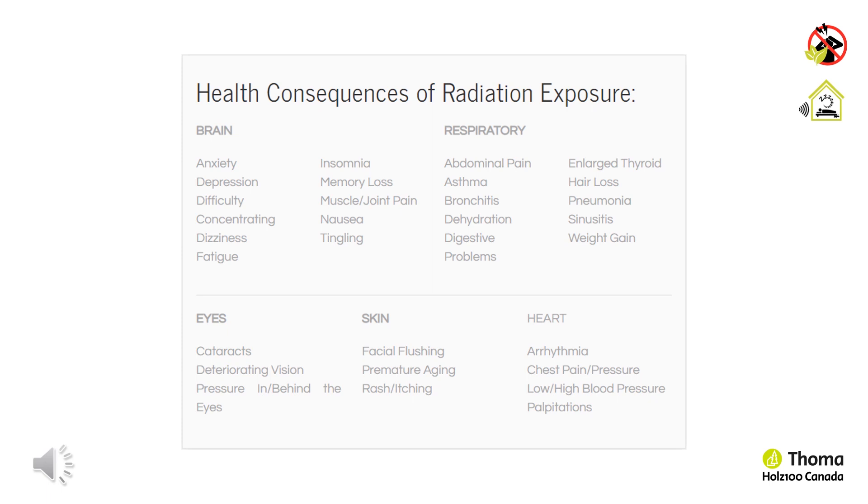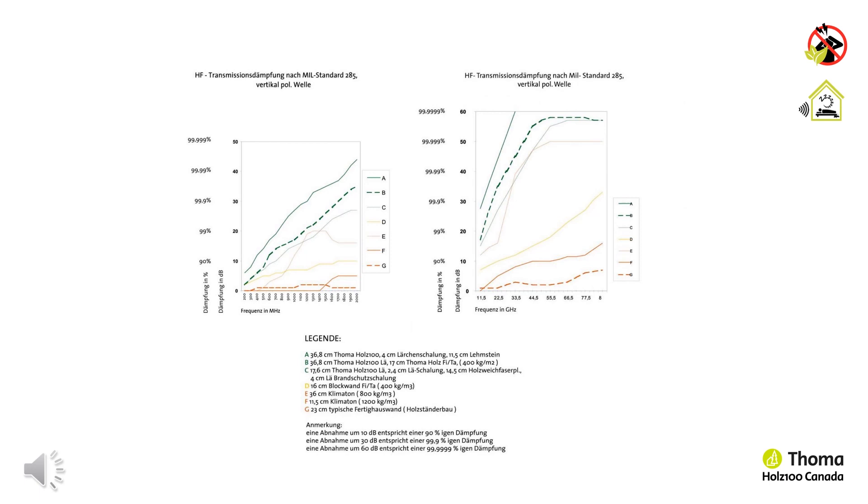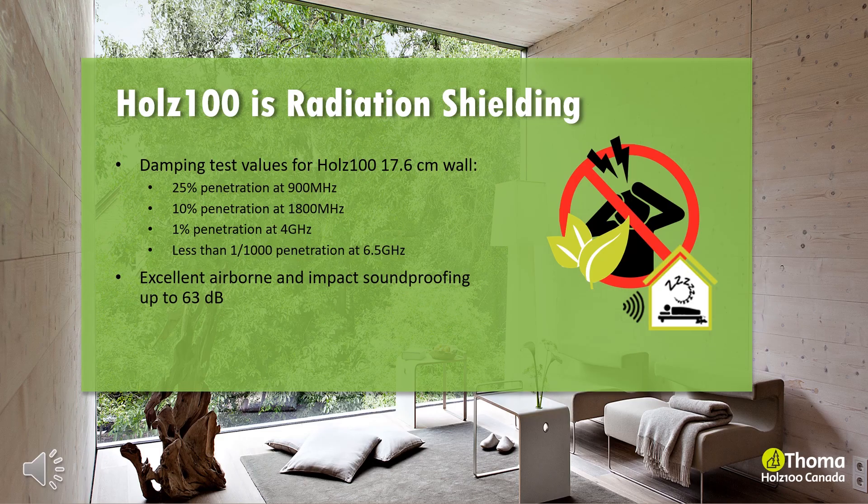This graph shows the radiation shielding effects of four different building systems: Holtz 100, reinforced concrete, brick cladding and a prefabricated house with mineral wall insulation. The data indicates Holtz 100 with up to 99.9% shielding at higher decibels than all other building systems. Contrary to all expectations, Holtz 100 shielded considerably better than brick and other light frame construction systems. Dampening values for a 17.6 cm thick Holtz 100 wall indicate 25% penetration at 900 MHz, 10% penetration at 1800 MHz, 1% penetration at 4 GHz, and less than 1 per 1000% penetration at 6.5 GHz.